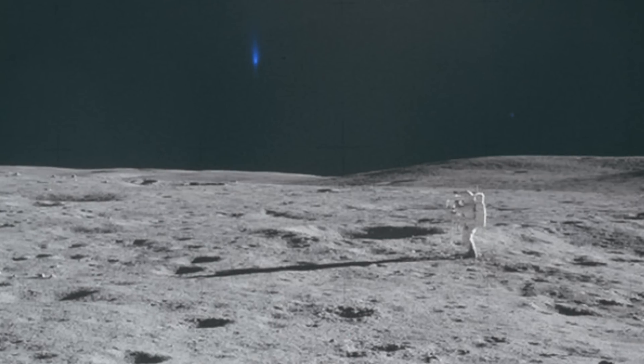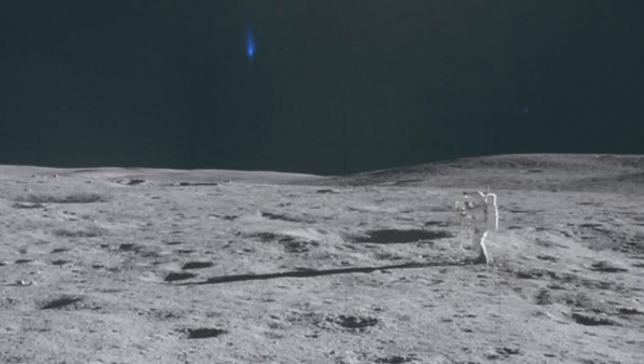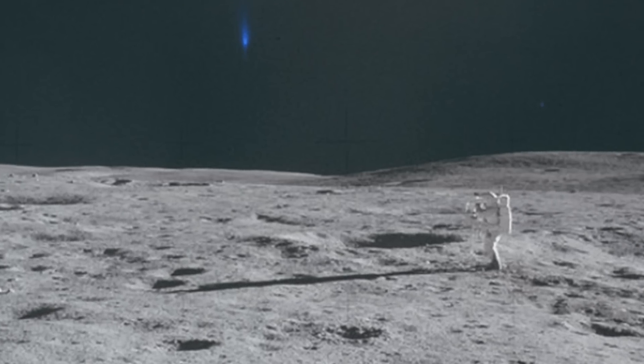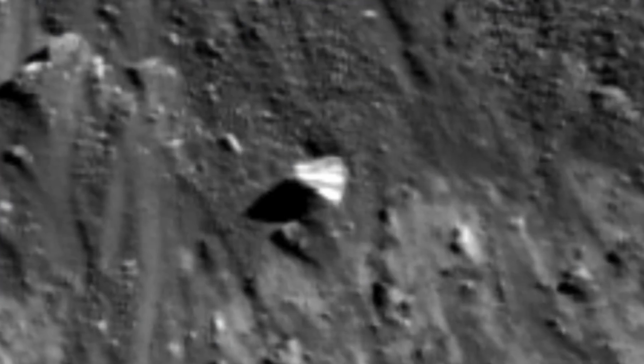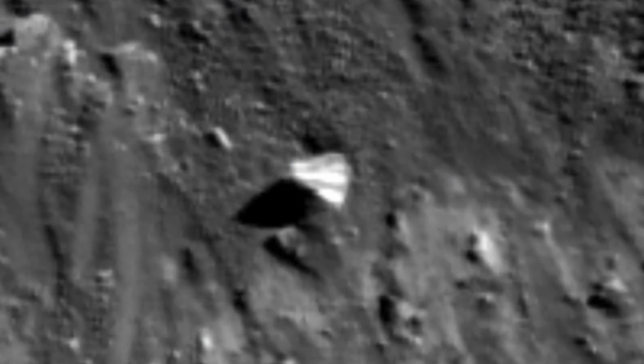Alongside the well-documented achievements of lunar missions, there exists a less conventional but equally compelling narrative — the sightings of unidentified flying objects above the Moon. For decades, credible observers, including astronauts, astronomers, and even space agencies, have reported mysterious objects and phenomena near the lunar surface that defy conventional explanations.